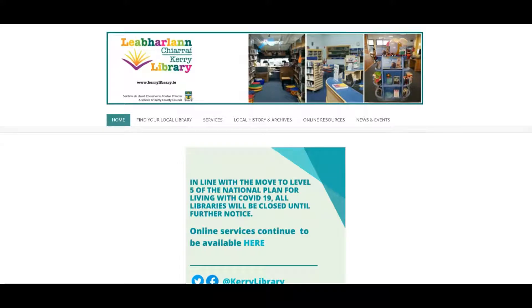So now let's go to the Kerry Library homepage. Here we can see that the libraries have been closed due to the level 5 national plan for living with COVID, and we can see that we have some online services available. We can either click here or we can click up here. So let's first click down here to see the online services.